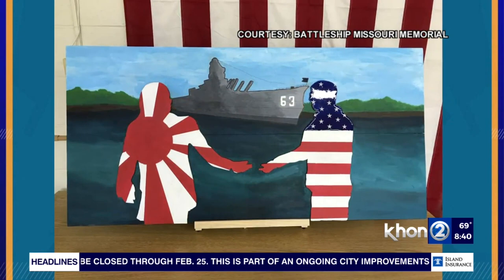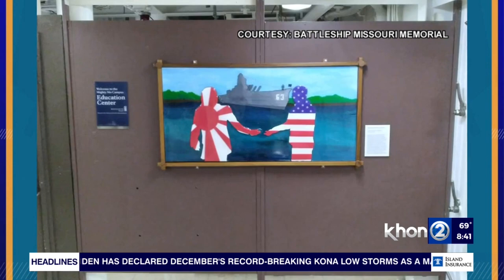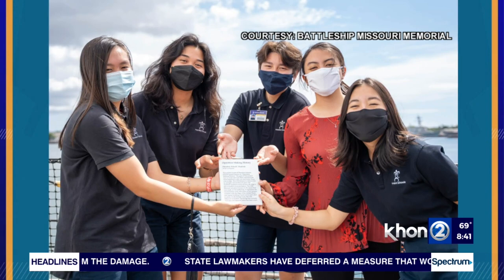We were blessed with this great piece of artwork created by five students over at Kamehameha Schools, with the intent of them doing something called a STEAM project — science, technology, engineering, art, and math. They decided to create this piece of art with a project called Operation Making History, which began back in March of 2020, right around the start of the pandemic. It was sidetracked for a little while because of the pandemic.